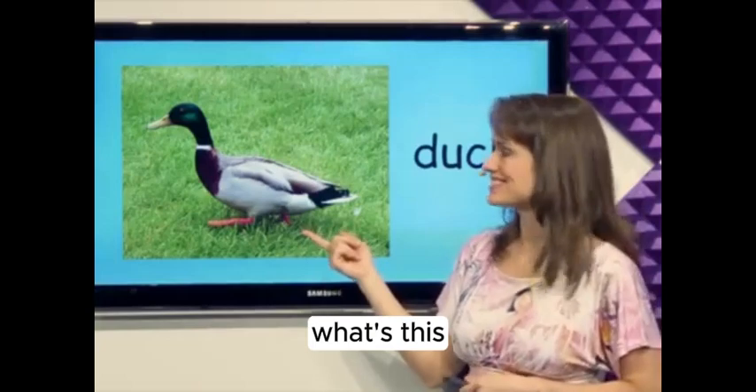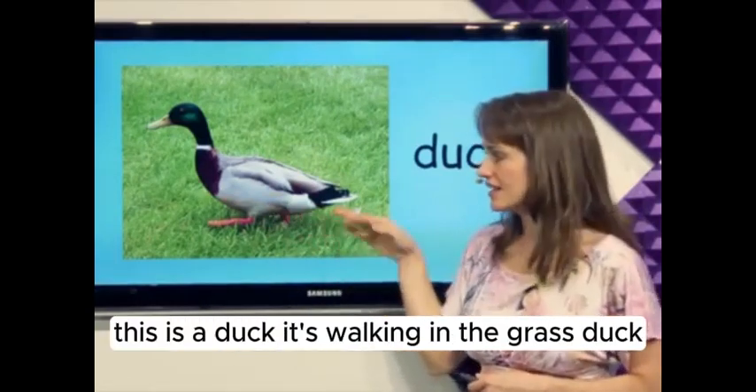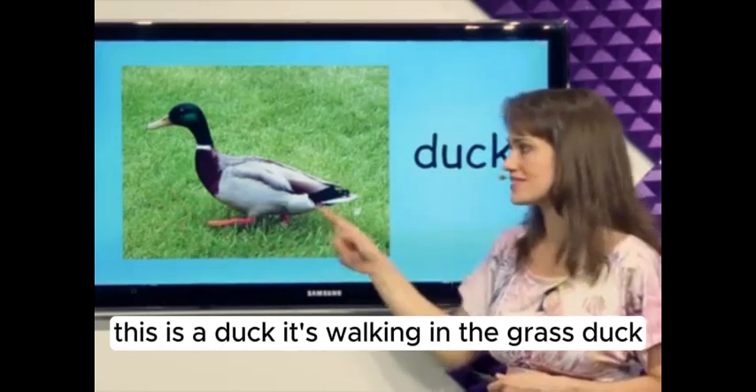What's this? That's right. This is a duck. It's walking in the grass. Duck.